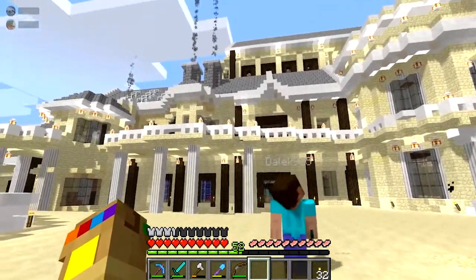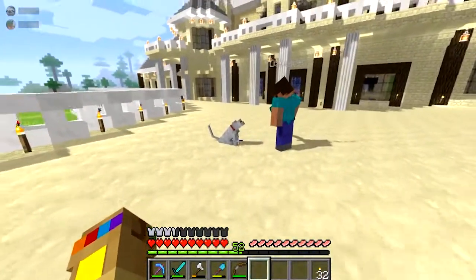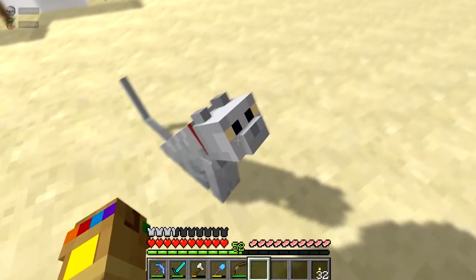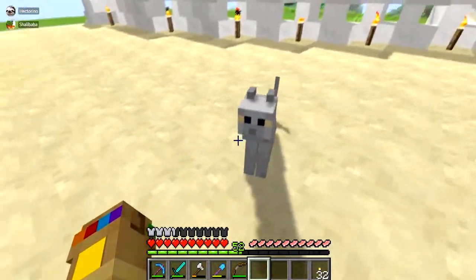Behold my redesigned mansion. And my cat. Beautiful. Let's do it straight in the ice. Stick it straight in the ice. Let's do a tour.